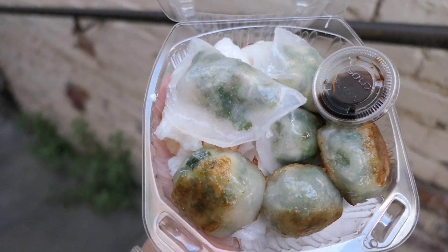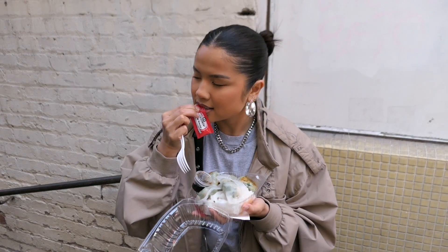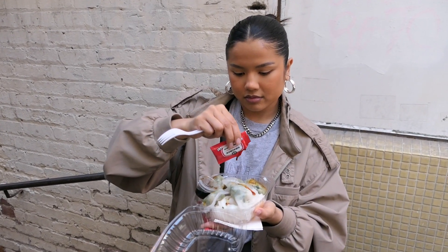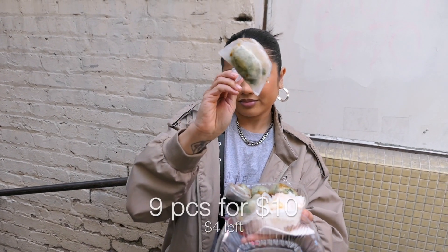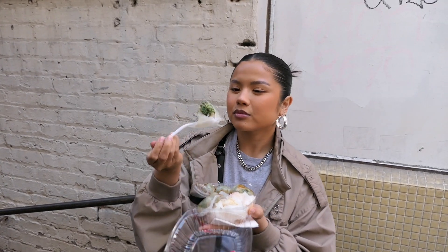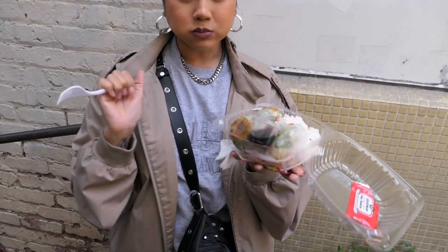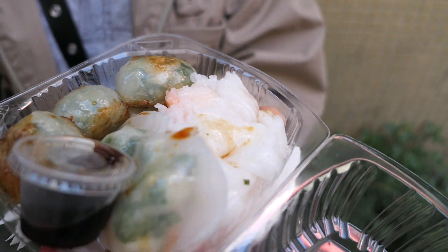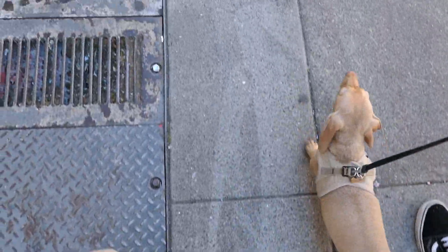My go-to order is always one shrimp and chives dumpling, one cilantro shrimp dumpling, and one shrimp rice roll. I know it's a ton of shrimp — I was just in the mood for that — but I do love all of their other meat and veggie options as well. Each order comes with three pieces, so I got nine pieces of dim sum for ten dollars. Do you see the size of these dumplings? They are huge and jam-packed with filling and flavor. This is honestly such a steal for San Francisco.